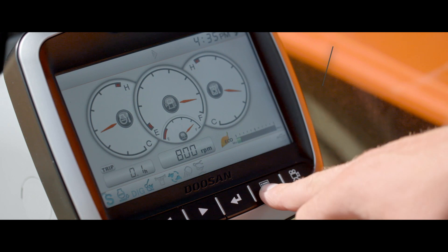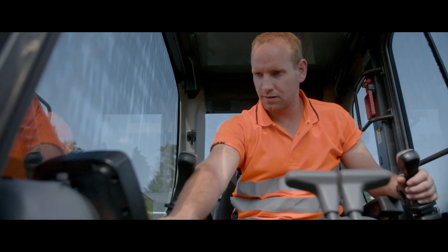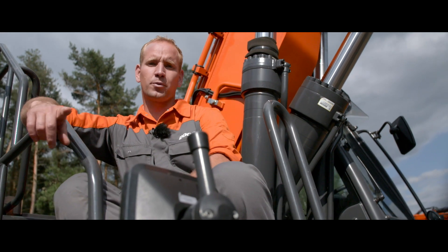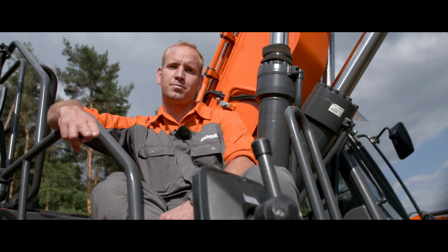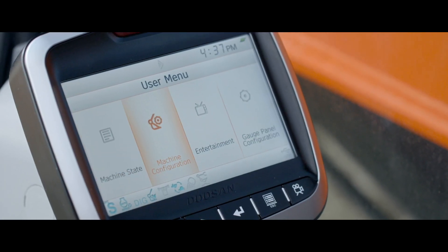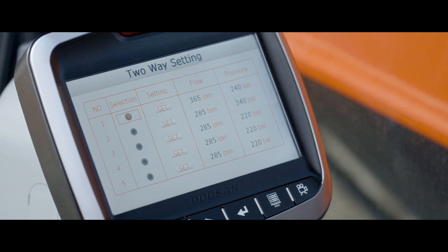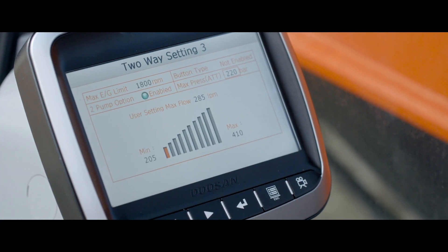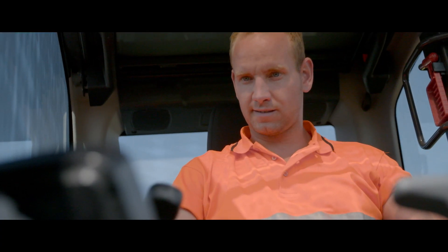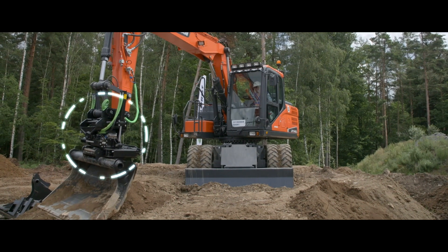Our wheeled excavators feature four work and four power modes suitable for all work requirements. The operator can also select ten preset configurations for attachments. For example, the hydraulic flow and pressure data can be pre-selected, allowing a quick change of attachments without the need for manual setup. This handy feature saves plenty of time. Doosan is all about making your work as easy as possible.